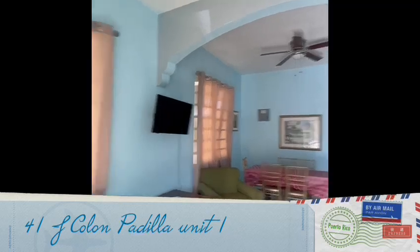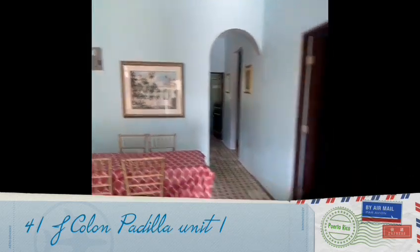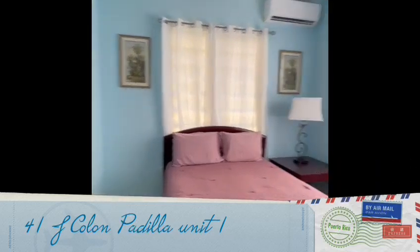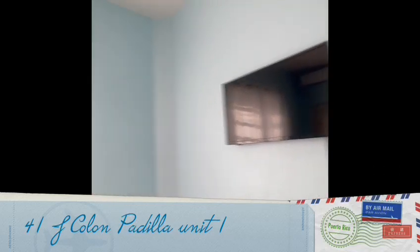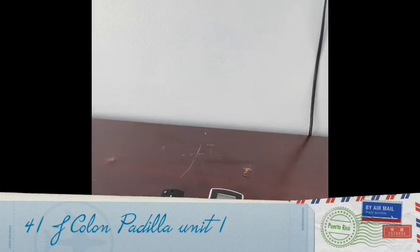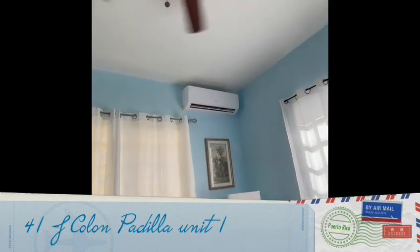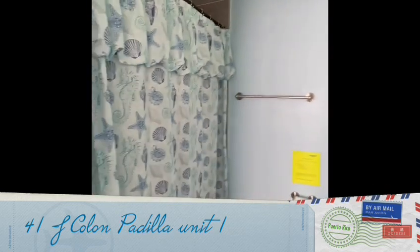The living room has a TV. The first bedroom will be on your right side — it has a TV and AC, both operated by remote controls. When leaving the house, please don't forget to turn off the AC. The bedroom has its own bathroom.